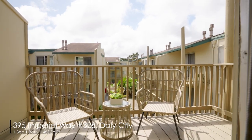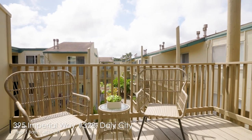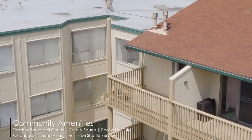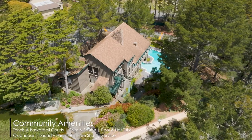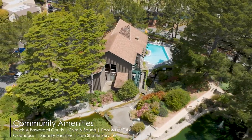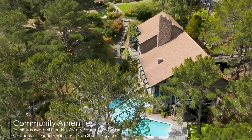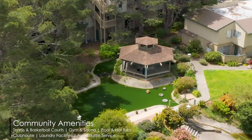With a low HOA fee, you'll enjoy many community amenities including garbage and insurance, professional landscaping, tennis and basketball courts, a gym, sauna, pool, hot tubs, clubhouse, and laundry facilities.